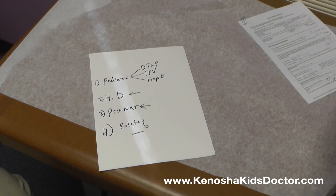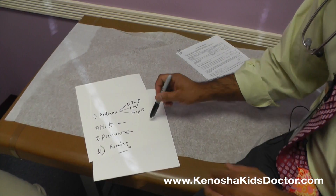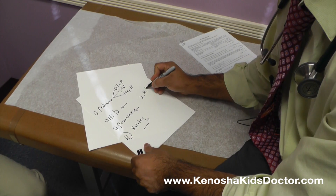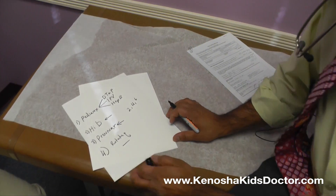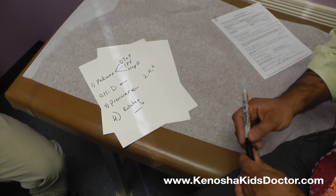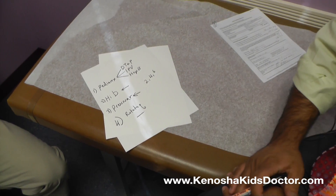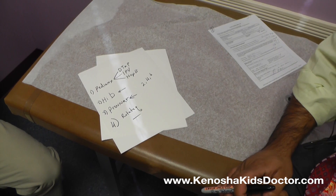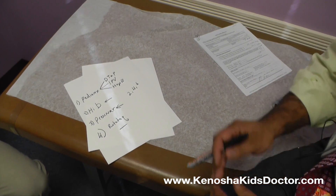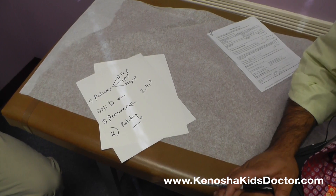These vaccines we do at two months, four months, and six months of age — the same set at all three of those visits. Then there are additional vaccines at nine months, twelve months, fifteen months, eighteen months, and two years old. After that, it kind of dies down as far as vaccines go, so most of the vaccines are given at an early age to help protect your kids from infections and things that can cause a lot of illness and problems for babies.